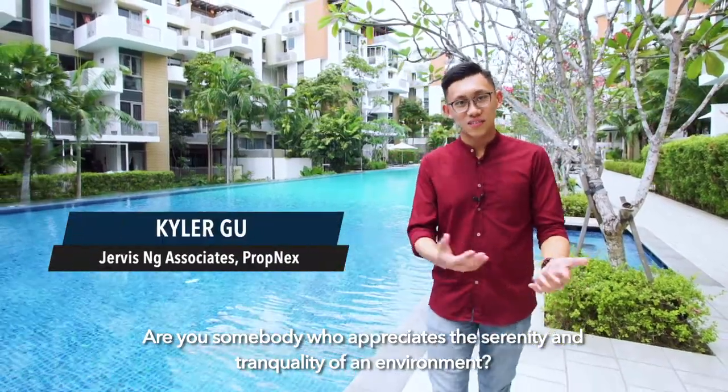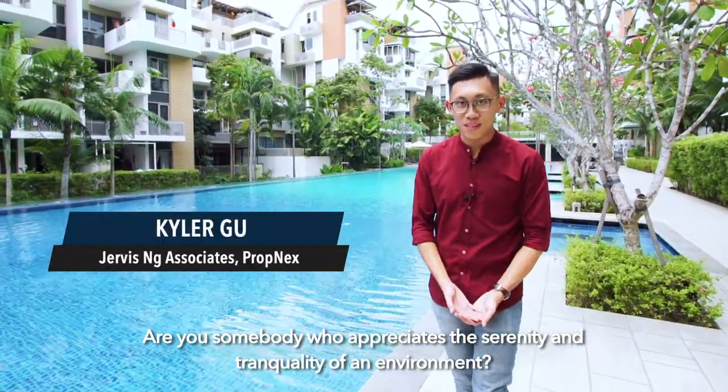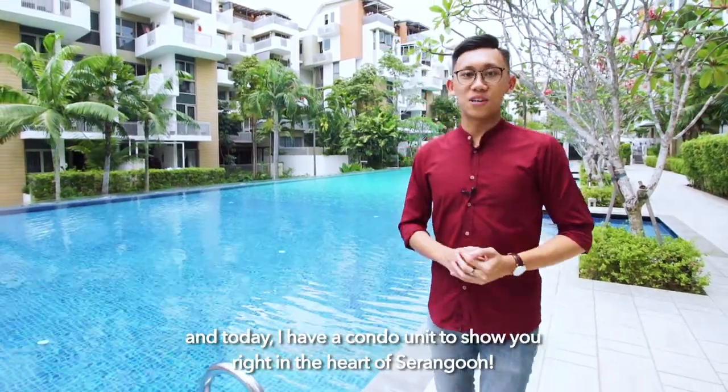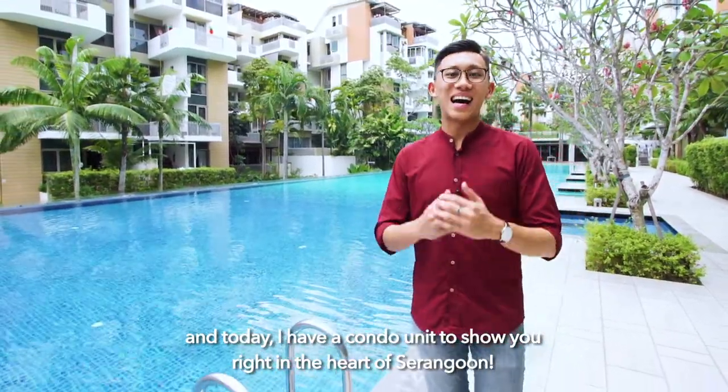Are you somebody who appreciates the serenity and tranquility of an environment? Hi, my name is Kyla from Prognet GNA and today I have a condo to show you right in the heart of Serangoon.